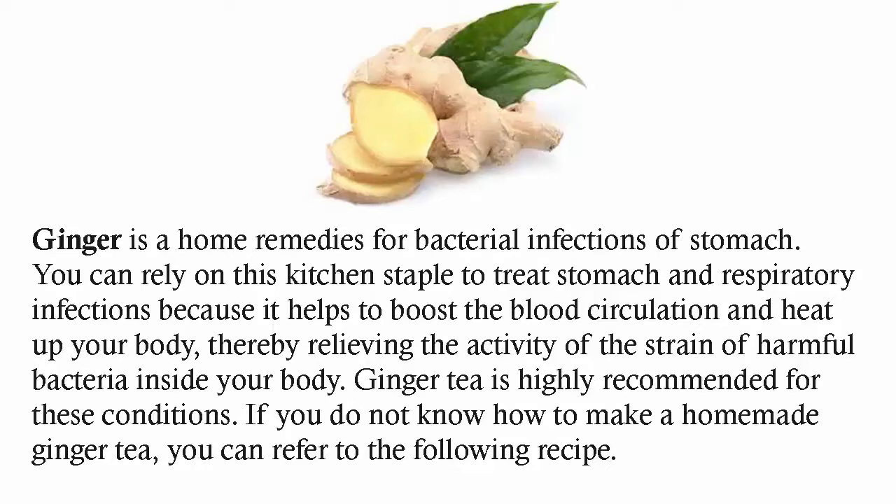If you do not know how to make a homemade ginger tea, you can refer to the following recipe.